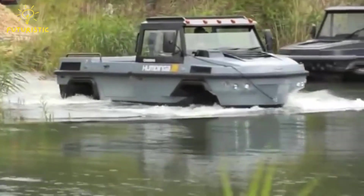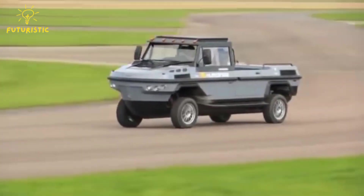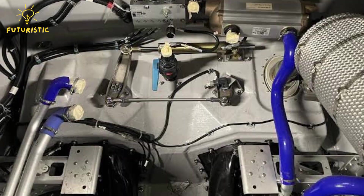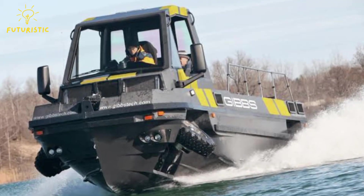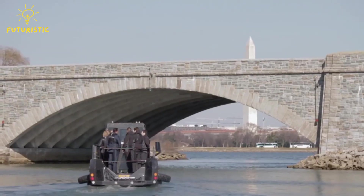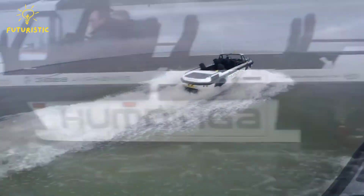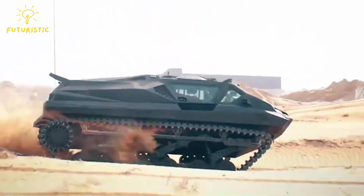Number 7: Gibbs Humdinga. The Gibbs Humdinga looks more like a boat with wheels than a car that can float. It's a tough vehicle useful for many jobs on both land and water. Powered by a strong Mercury Marine V8 diesel engine producing 370 horsepower, it moves via wheels on land or propellers in water. It has space for nine people. On land it reaches 80 miles per hour, while on water it hits up to 30 miles per hour.